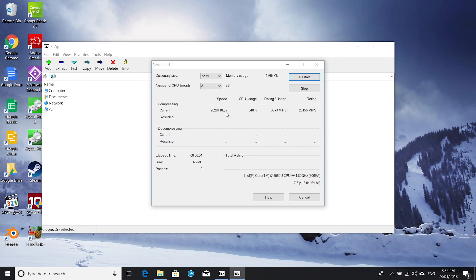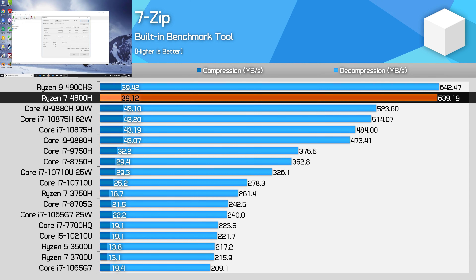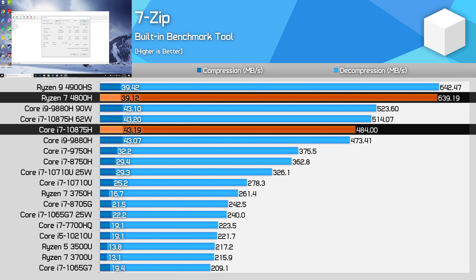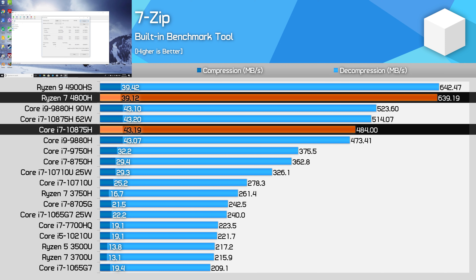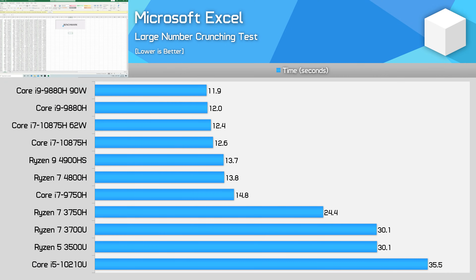In 7-Zip compression, performance is very similar between the 4800H and 4900HS. The 4800H holds a significant 32% decompression advantage over the 10875H. However, compression isn't its strong suit, coming in 9% behind Intel's 8-core part. That said, the 4800H is still superior to the often similarly-priced Core i7-9750H in both circumstances.